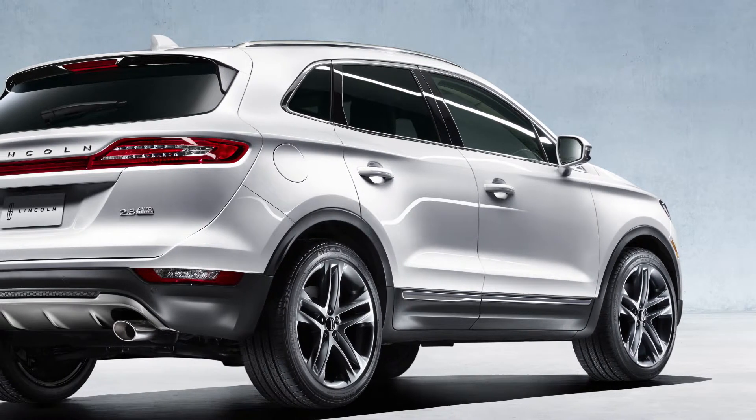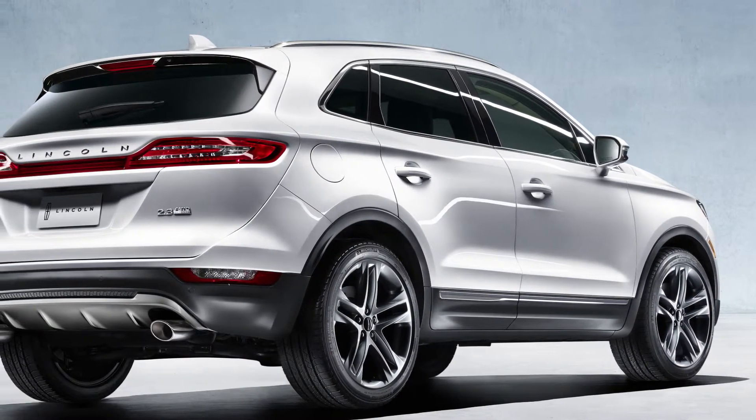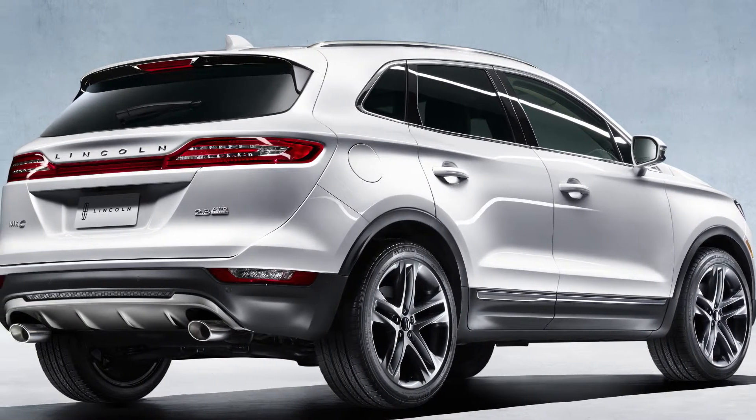The newest addition to the Lincoln lineup has arrived at Heinz Park Lincoln in Plymouth. It's the 2015 Lincoln MKC, and it's absolutely loaded with everything you'd expect from a luxury crossover produced by Lincoln.